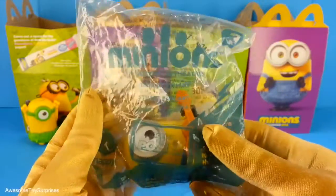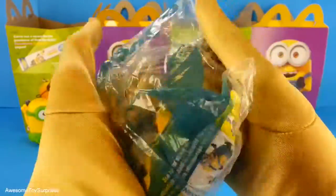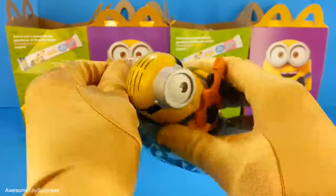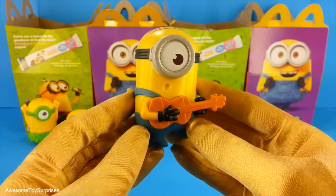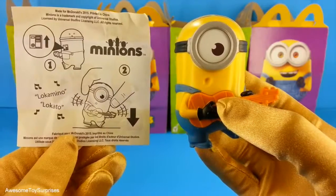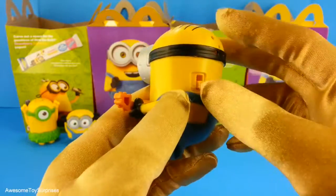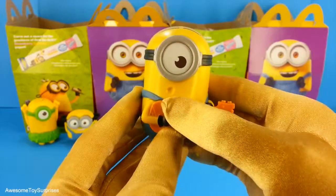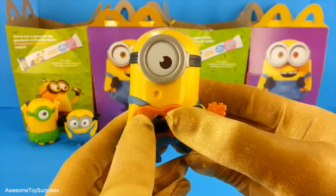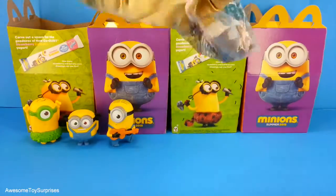Our next Minion is Talking Stuart. Stuart is really cool — he's playing a guitar. This is what Stuart says. Let's turn him on and make him talk. That was really cool. Let's see what Minion is next.